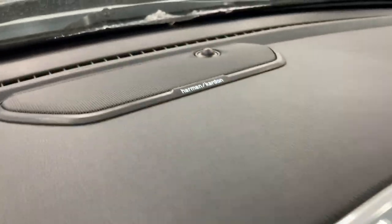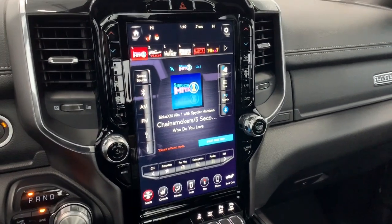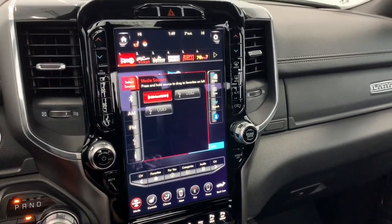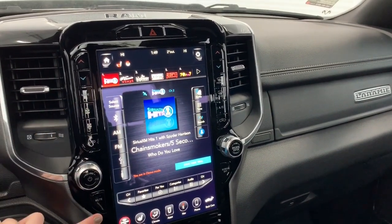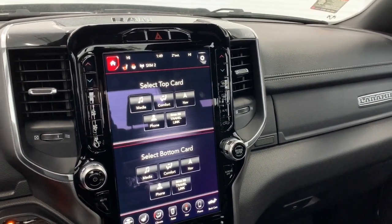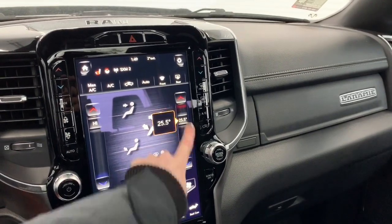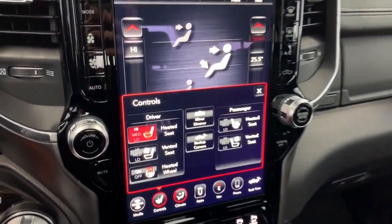It has a premium 19-speaker sound system and a 12-inch Uconnect touchscreen display, fully equipped with Sirius XM. You can also connect your phone via aux, USB, or Bluetooth streaming. You do have the option to dual-screen it as well — if you hit the home button, you can select a top card and a bottom card. It does have dual climate control, so if one person wants it hotter and one person wants it colder, you can do that as well.